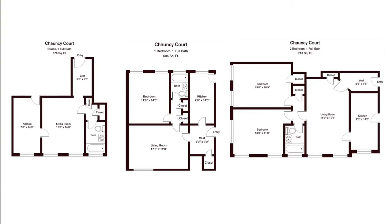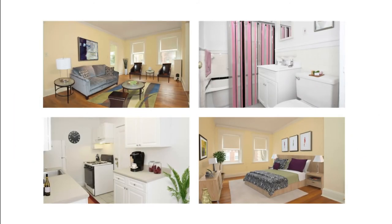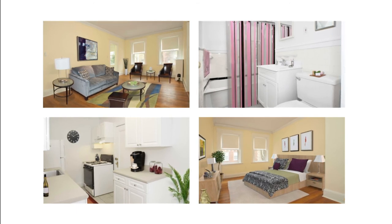Chauncey Court has several unique studio, one, and two bedroom floor plans to choose from. Each apartment home features fully equipped kitchens, appliances, and fixtures with the latest energy saving features, free heat and hot water, and a 24-hour maintenance guarantee.